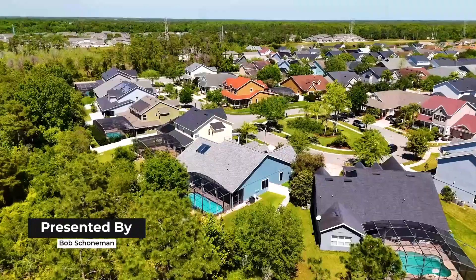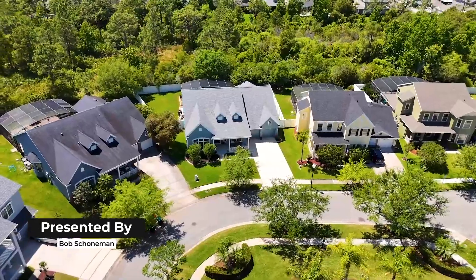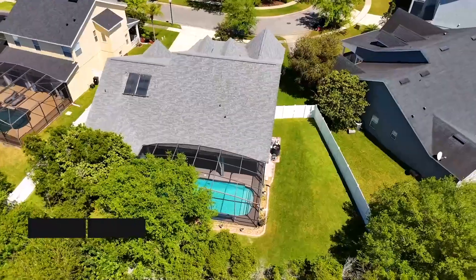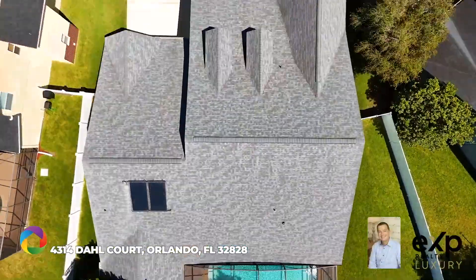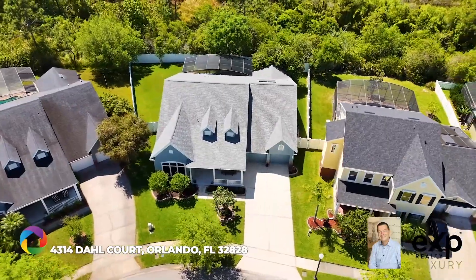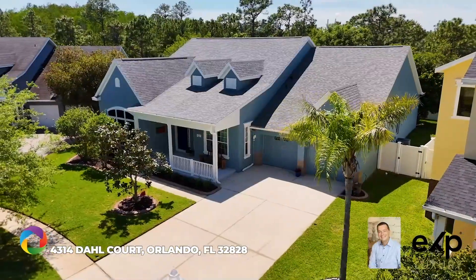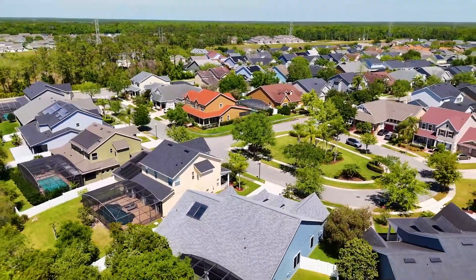Welcome home. Nestled in the serene and highly sought-after community of Avalon Park, this exquisite one-story home offers a blend of luxury, comfort, and convenience. Perfectly positioned on a generously sized lot of over one-fourth of an acre that backs onto a beautiful conservation area, this property promises privacy and tranquility while being close to the amenities and vibrancy of Orlando.